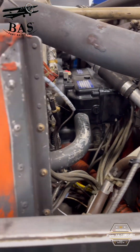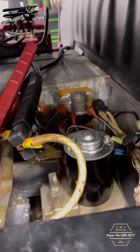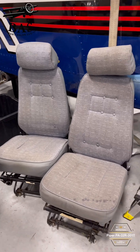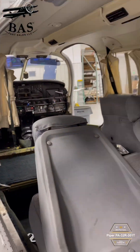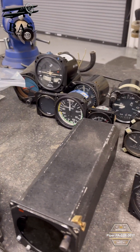The engine, the Hartzell prop, the Garmin GNS 430, several Bendix radios, uAvionics tail beacon, the landing gear components, the upper and lower cowling, the cabin doors, the interior, the seats, the control wheels — basically the whole aircraft will turn into parts and they'll be available in our store soon.